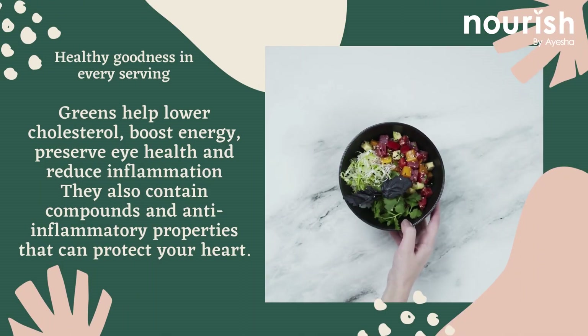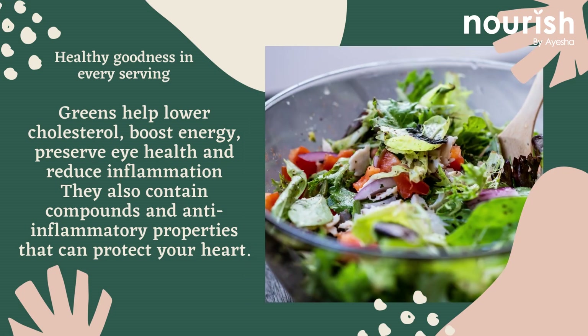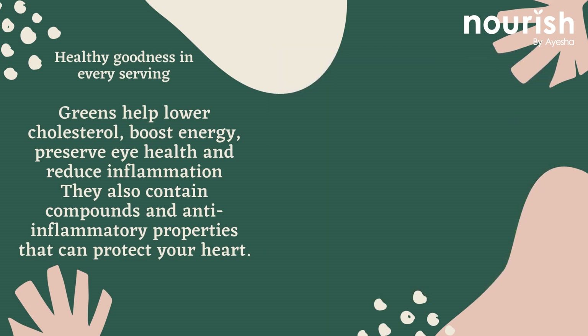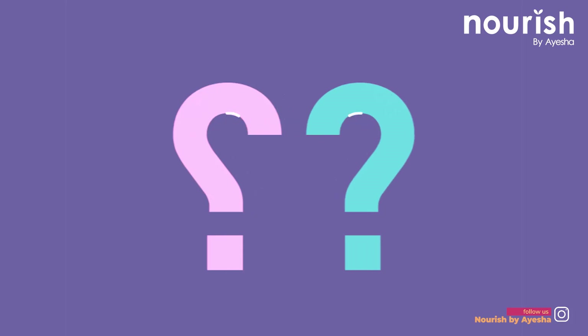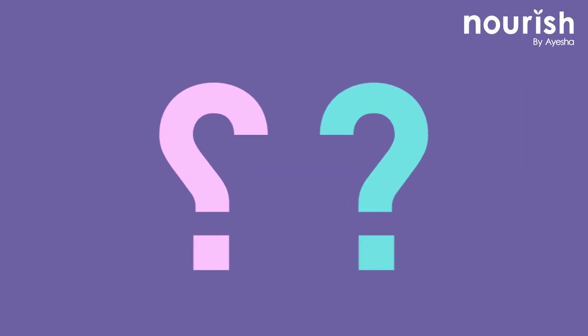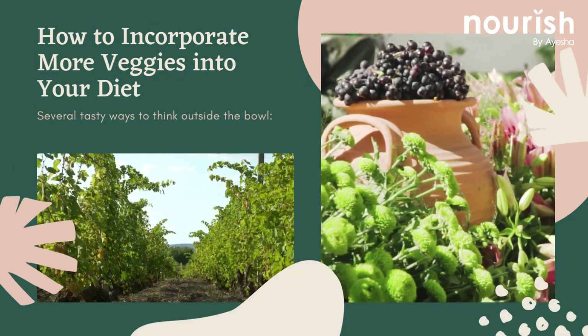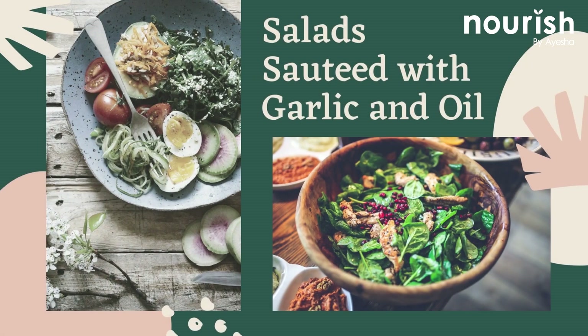boost energy, preserve eye health, and reduce inflammation. They also contain compounds with anti-inflammatory properties that can protect your heart. So the question is: are you eating enough? Here's how to incorporate more veggies into your diet.